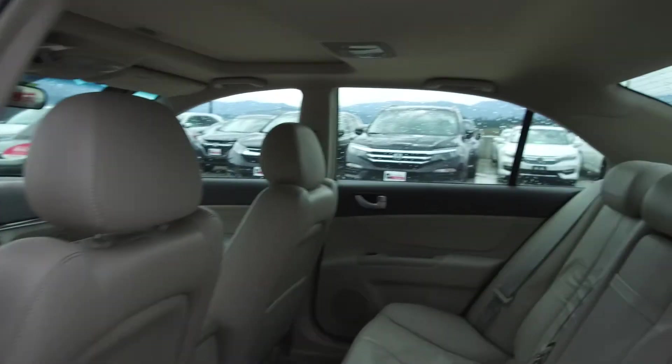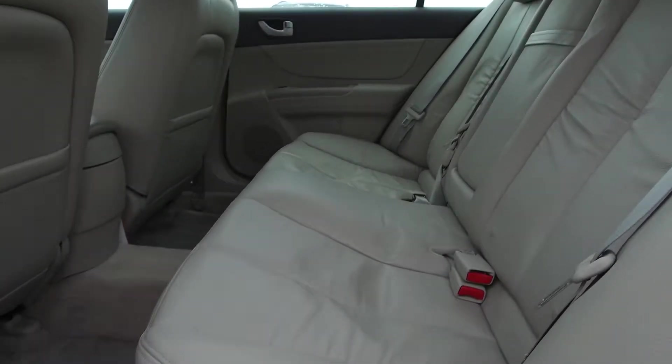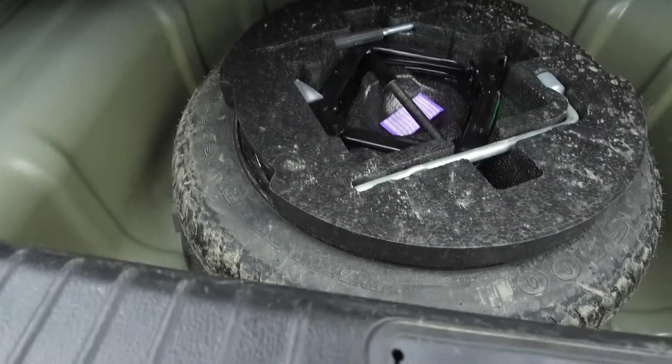Moving on back we've got seating for three and the seats fold down for extra storage space, and in the very back we've got a spacious trunk, and underneath we've got our spare tire jack and lug wrench.